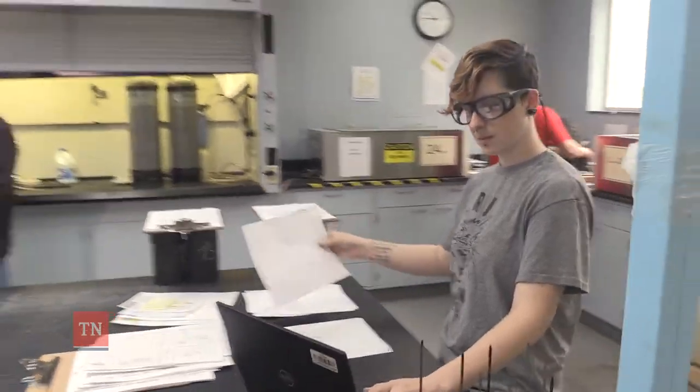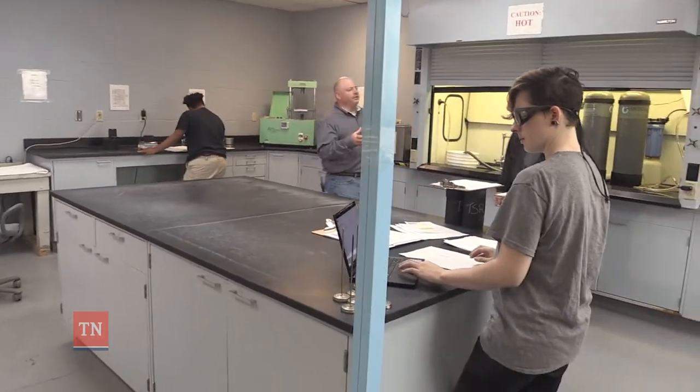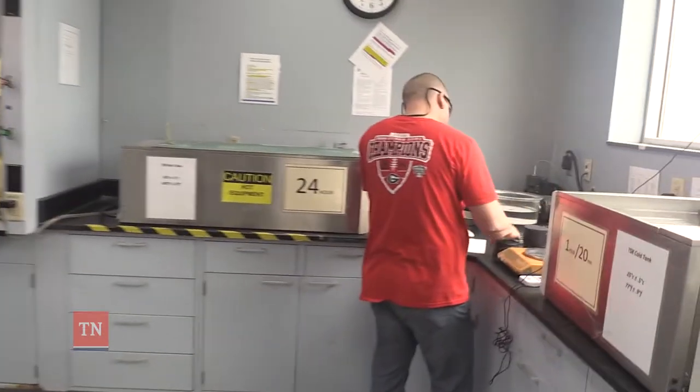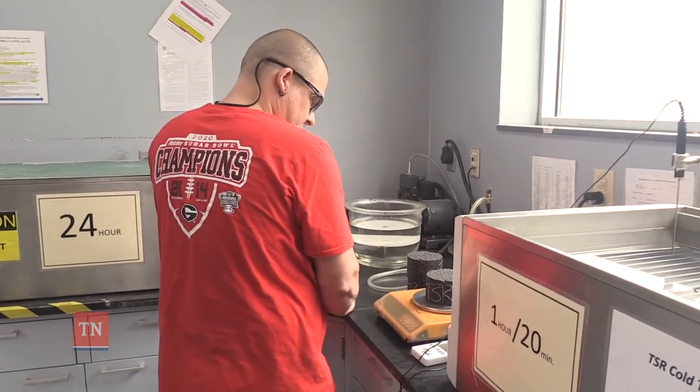I'm noticing that the lab technicians are not wearing masks. If you look around, you can see that there's plenty of space between the technicians — they're way out of range of the droplets. So in this case, there's really not a need to wear a mask.